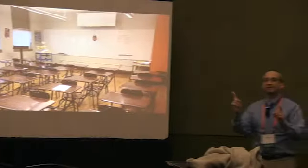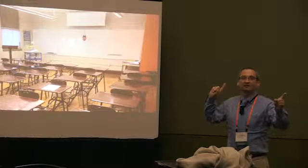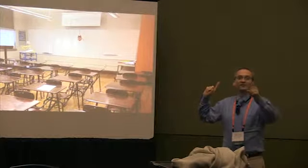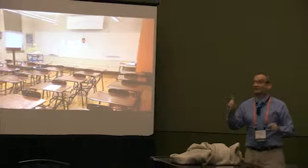Guess what she teaches? Not English — but close. Social studies. She's a great history person — teaches and lectures a lot.